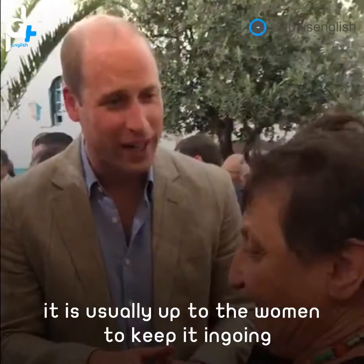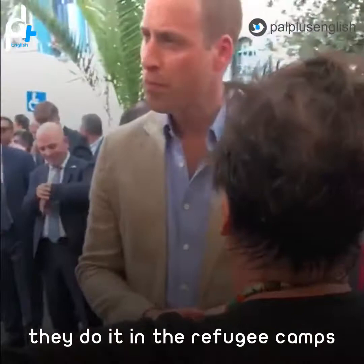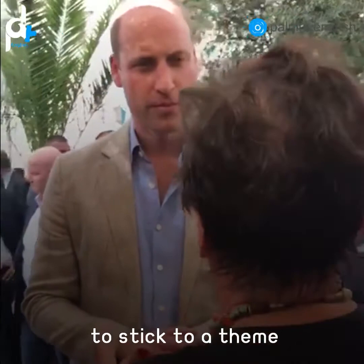And so dresses like this — modern, as she said — the design. They do it in Gaza, they do it in the refugee camps. We help the refugee camp economy, and we try as much as possible to stick to a theme: Palestinian and Oriental Arab art.